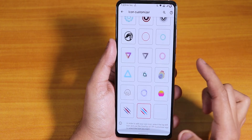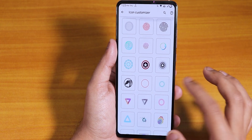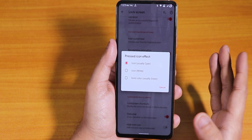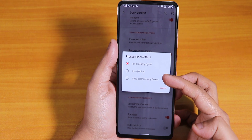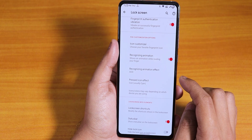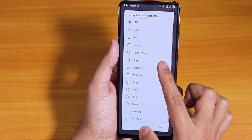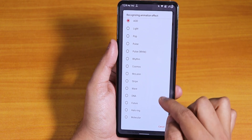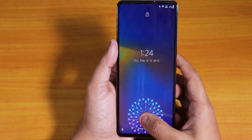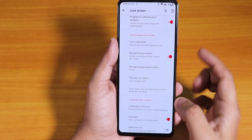There are plenty of icons — more than MIUI I'd say. You have pressed icon effects, and you can even change the colors of the light on the fingerprint scanner — cyan, white, green. The recognizing animation for the fingerprint scanner is there, and we have AOD light pop pulse and a lot more animations like DNA. That animation looked pretty dope.